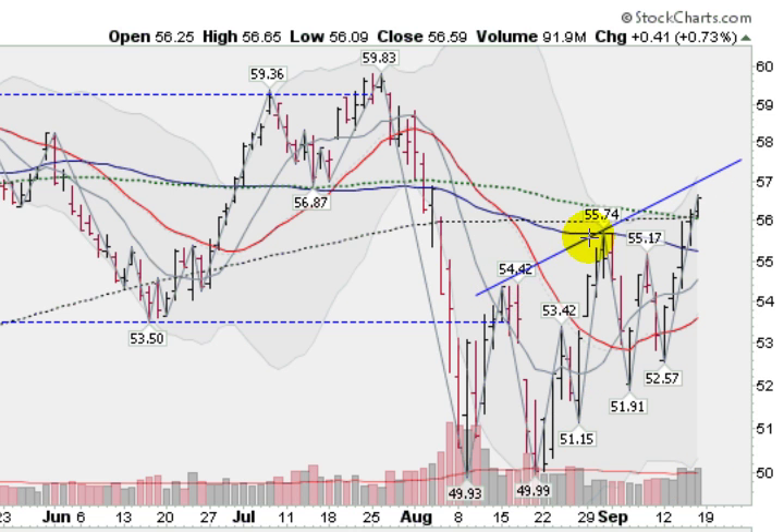I drew a line along the previous tops here, and you can see that we're coming into possible overhead resistance just up ahead in the $57 range. Nonetheless, clearing the major averages — the blue is the 10-week, the green is the 20-week, and the black is the 40-week — a very impressive move. We have been very volatile, zigzagging quite a bit. When you get a five-point move in this index, that represents about 10%, so this is a very volatile market right now.